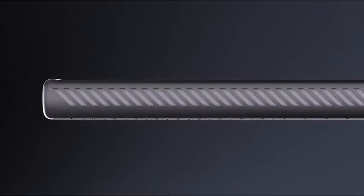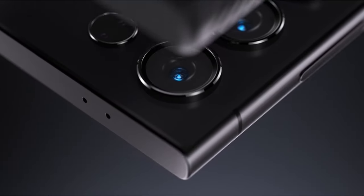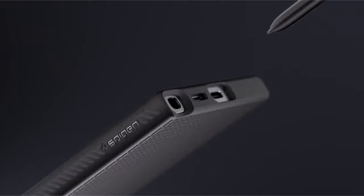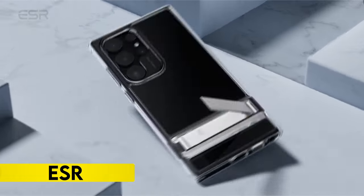Its versatile design allows seamless compatibility with the S Pen, wireless charging, and PowerShare functionality. With a focus on both style and substance, this case combines a sleek aesthetic with practical features to ensure the longevity and safety of your device.